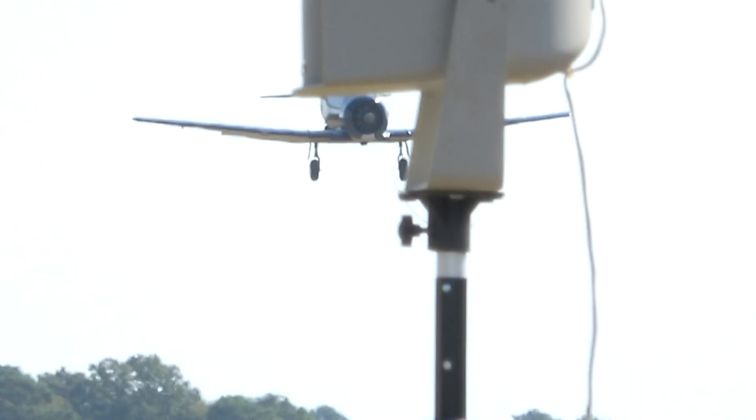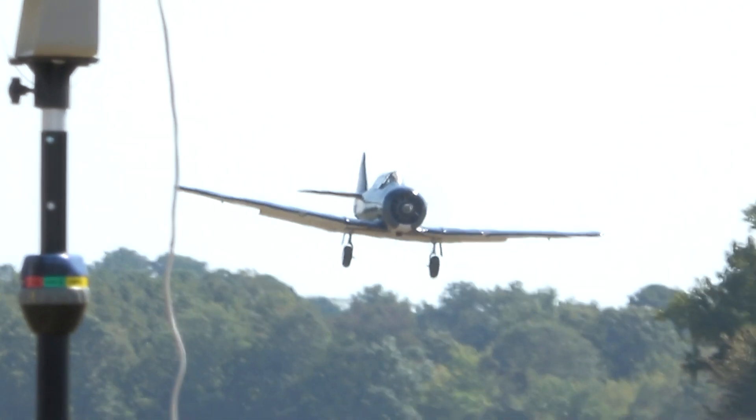Our T-6SJ is on short final, and weather conditions permitting, we're going to see some World War I aircraft fly.